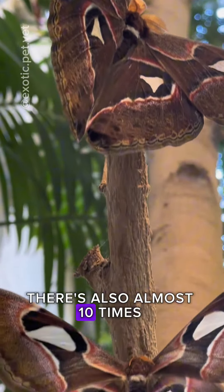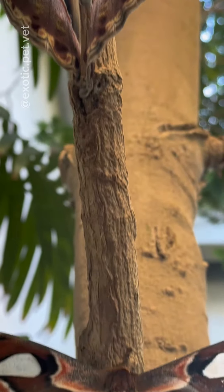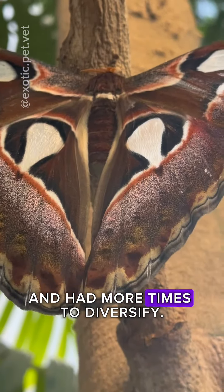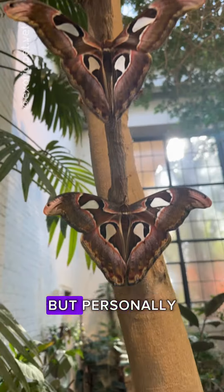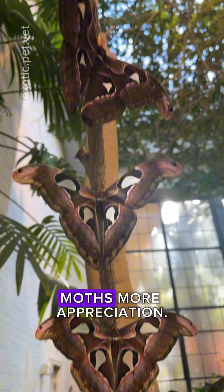There's also almost 10 times as many species of moths than butterflies, as moths evolved earlier on and had more time to diversify. It's easy to appreciate butterflies as they are more colorful and active during the day, but personally, I think it's time we show moths more appreciation.